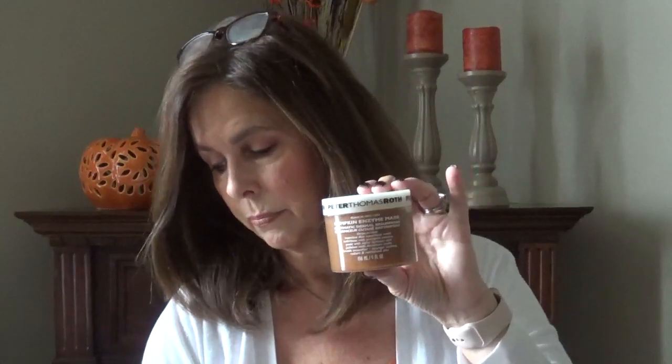I also picked up the Peter Thomas Roth pumpkin enzyme exfoliating gel. I love it — it's great. I use it a couple of times a week. It just takes the dead skin off and the dullness away, and I really enjoy it. I will continue to use that.